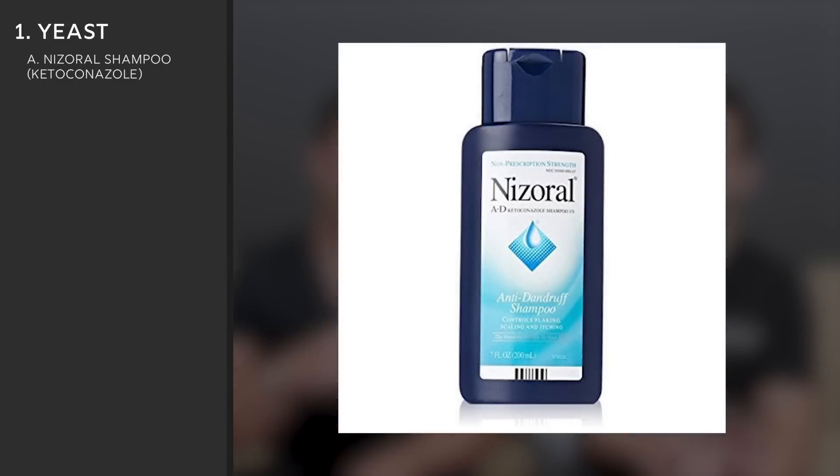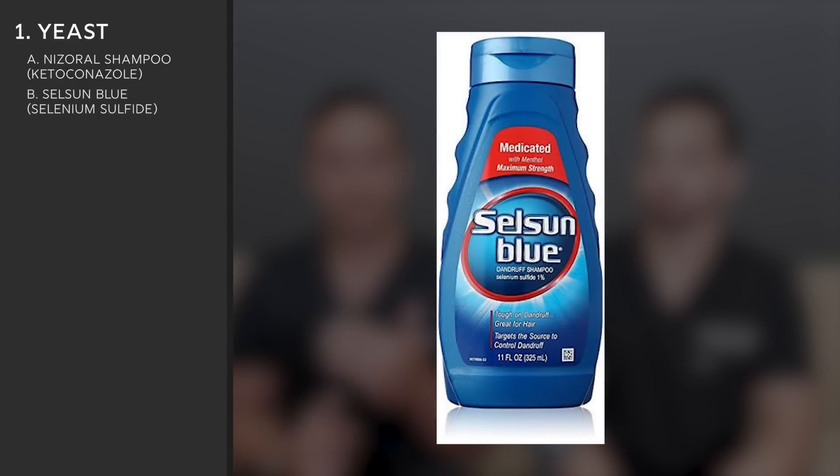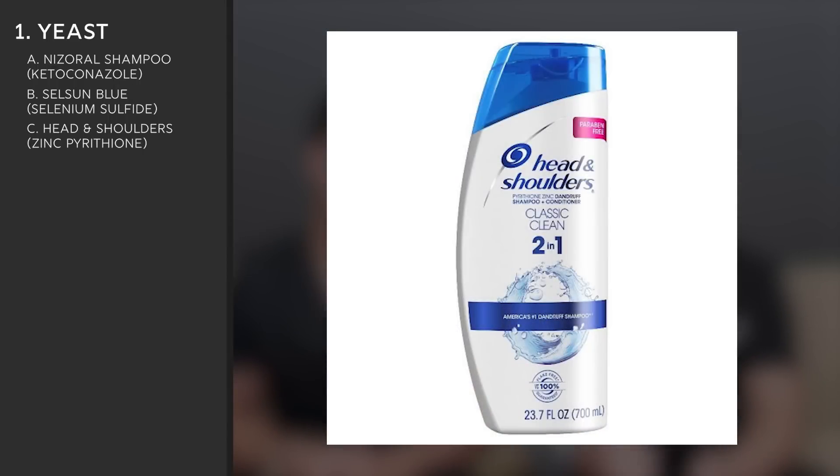Let's talk about targeting the yeast. One of my favorite over-the-counter products is Nizoral shampoo, or ketoconazole shampoo. The OTC version is 1% ketoconazole, which is very effective at eliminating the yeast organism and also helps with inflammation. Another option is selenium sulfide — that's Selsun Blue — a sulfur-based product with selenium that kills the yeast, though it can be a bit smelly. A third option is zinc pyrithione, found in Head & Shoulders. Those three shampoos target the fungus causing dandruff.